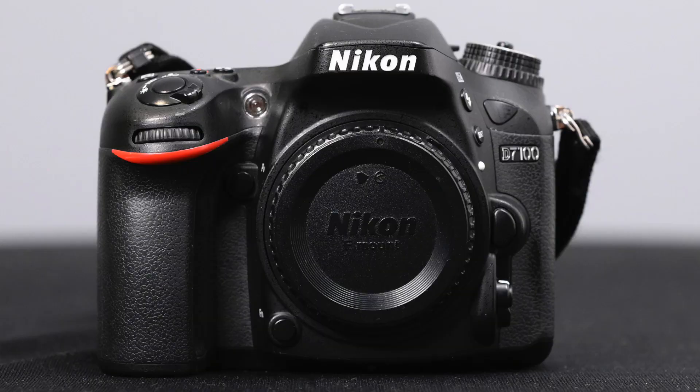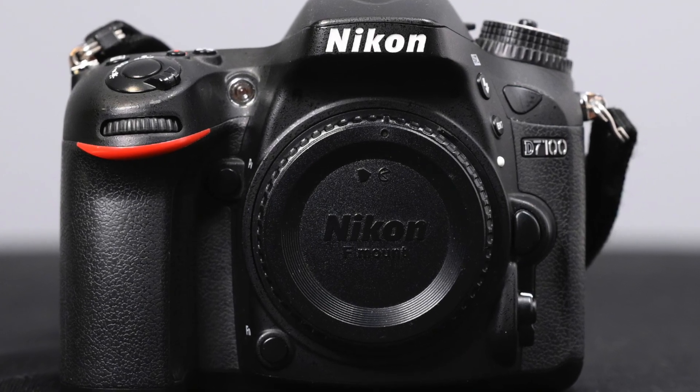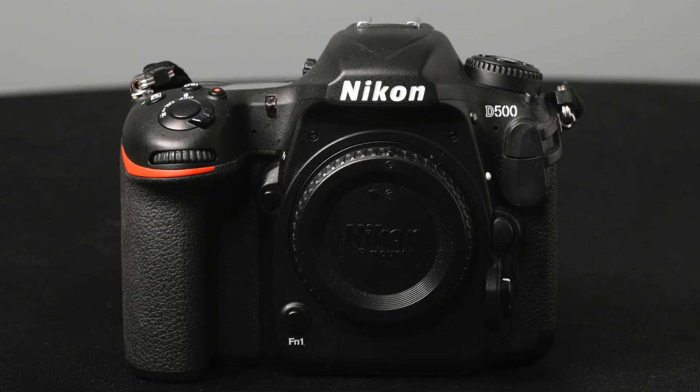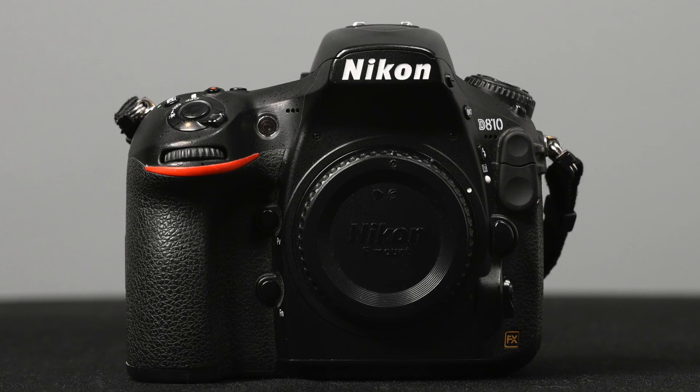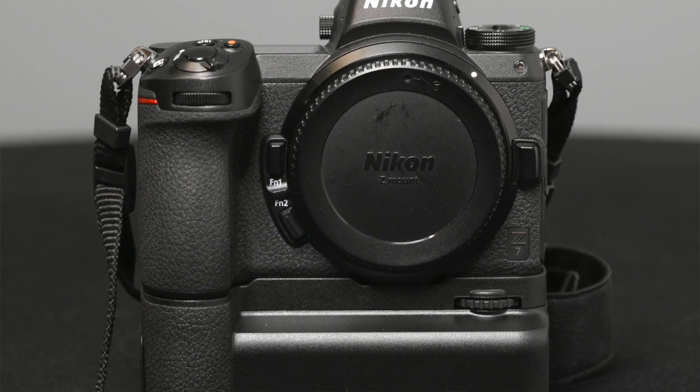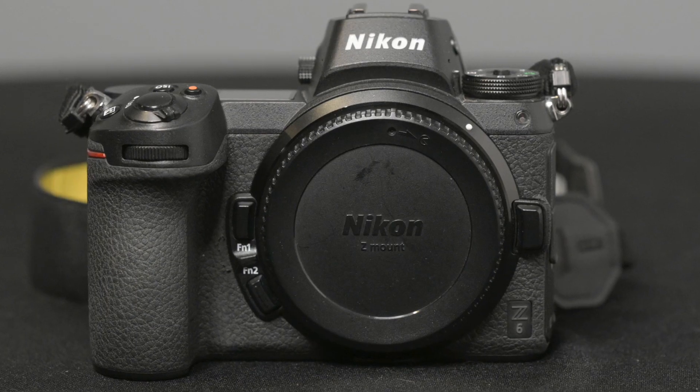The 5 cameras that I tested were the Nikon D7100, which is a 24 megapixel crop sensor camera; the Nikon D500, which is a 20 megapixel crop sensor camera; the Nikon D810, which is a full frame 36 megapixel camera; the Nikon Z7, which is a 45 megapixel full frame camera; and finally the Nikon Z6, which is a 24 megapixel full frame camera.